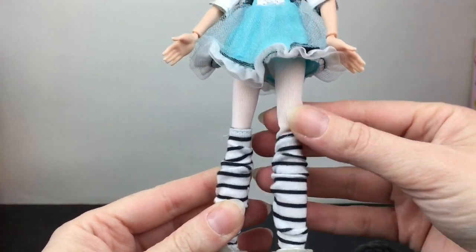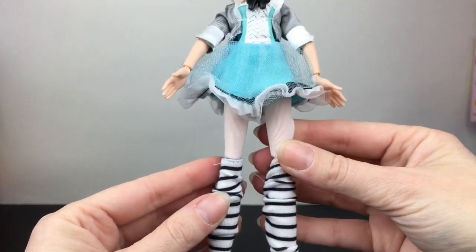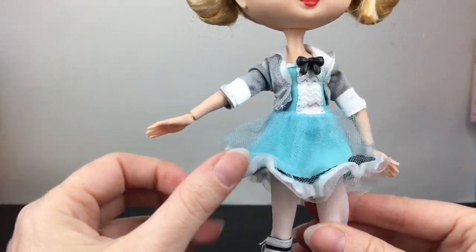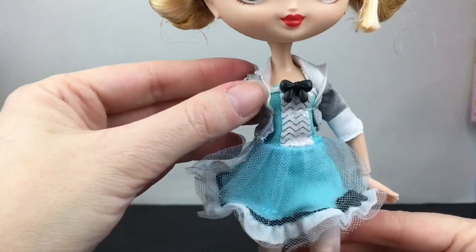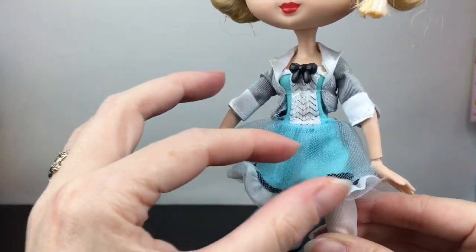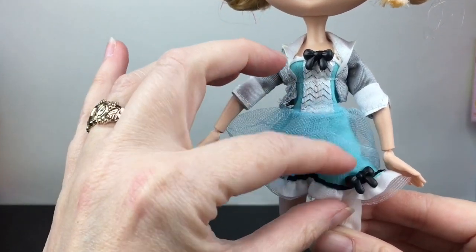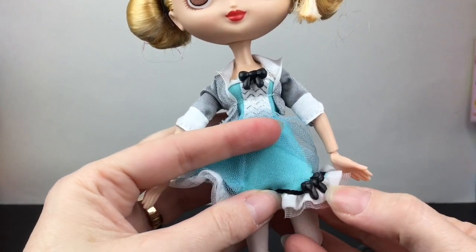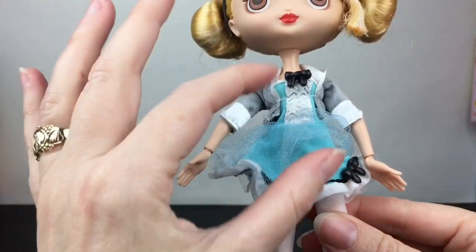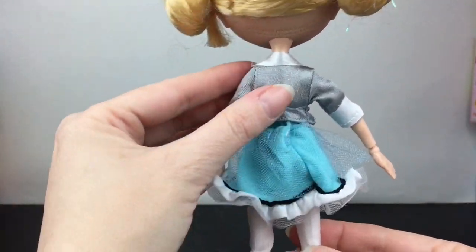The black and white stockings are attached to the white leggings, which is really cool. She has such a cute dress — it's sort of like a blue jumper with a grey blazer. I like the cuff sleeves and the collar, and then there's a twill piece that goes over the blue. There's a sewn-on black bow, some lining detail, and more at the bottom. It's just a cute little layered skirt and nicely done overall.